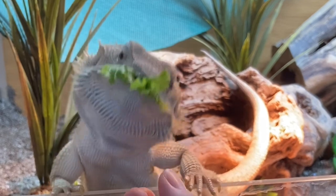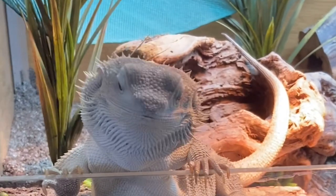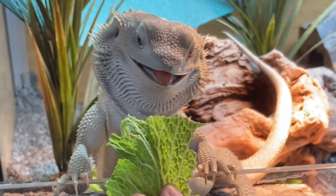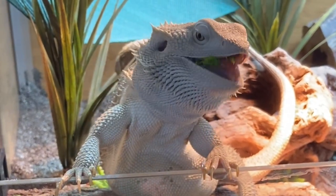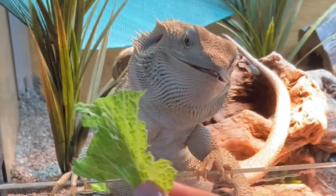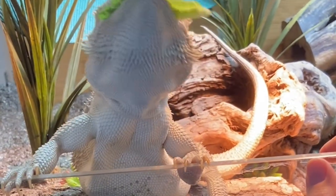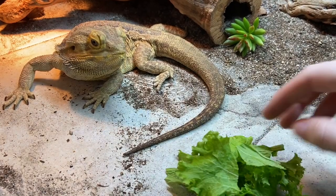A few disclaimers. Number one: my bearded dragons are both well into adulthood and therefore have an adult diet. If your bearded dragon is under a year old, its diet is going to look different. There's a thing called the 80-20 rule that you can follow for juveniles and adults. For juveniles it would be 80% protein and 20% vegetable or plant matter, and for adults it would be the opposite — 20% protein and 80% plant matter.